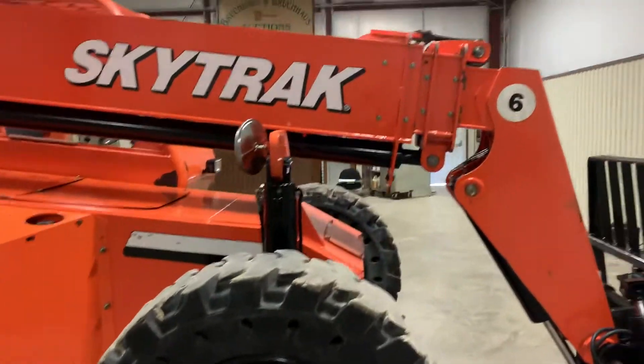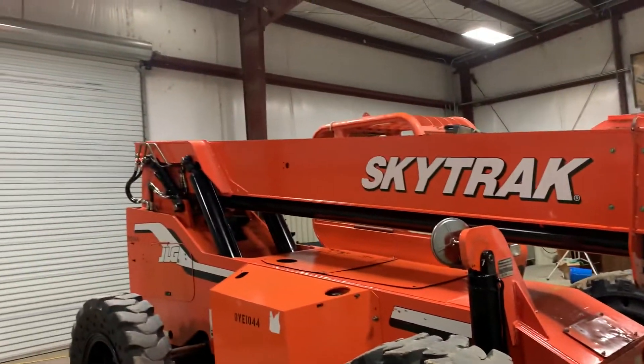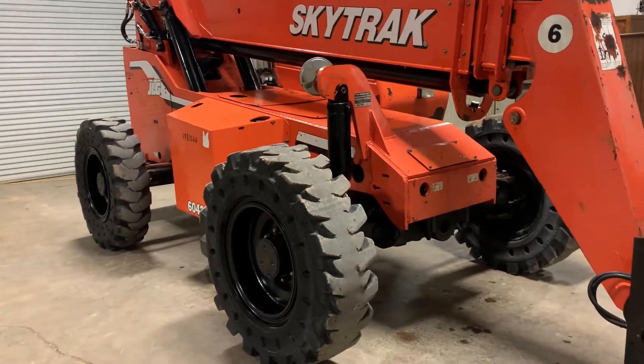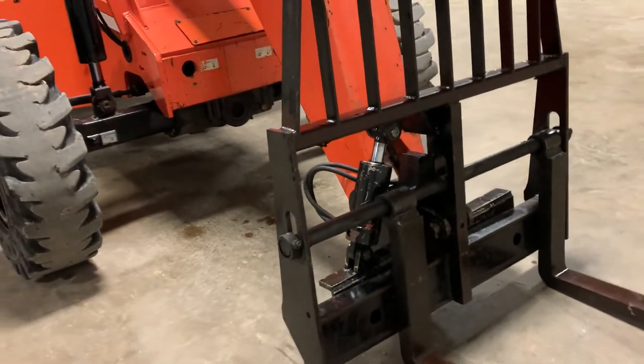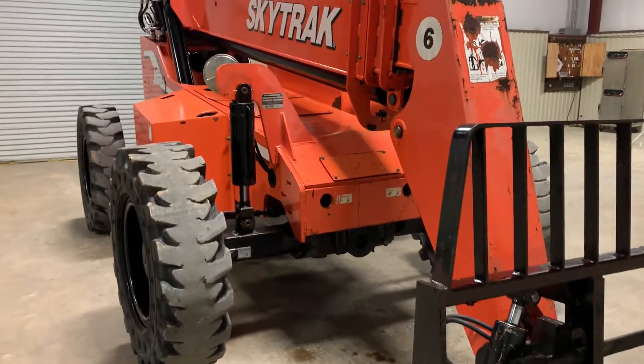It has 27 foot of boom extend out reach, but when you pick it straight up in the air it has 40 feet of height reach. This unit does crank up, run and drive. It is a four wheel drive unit. It has the four foot forks with the tilt mast, which is also a big expense when you're looking at something like this.